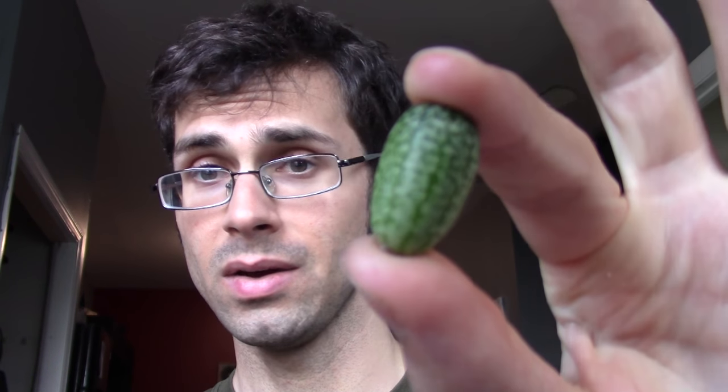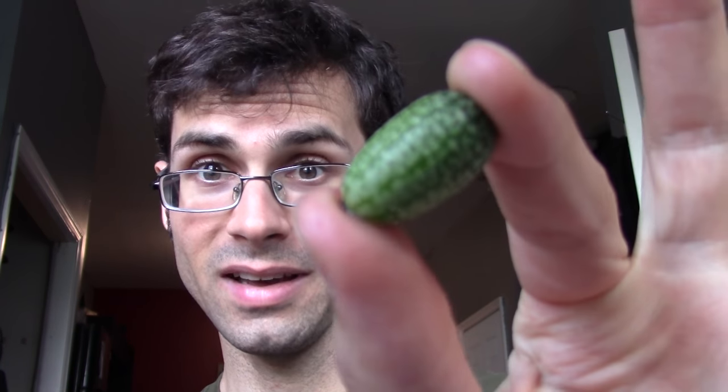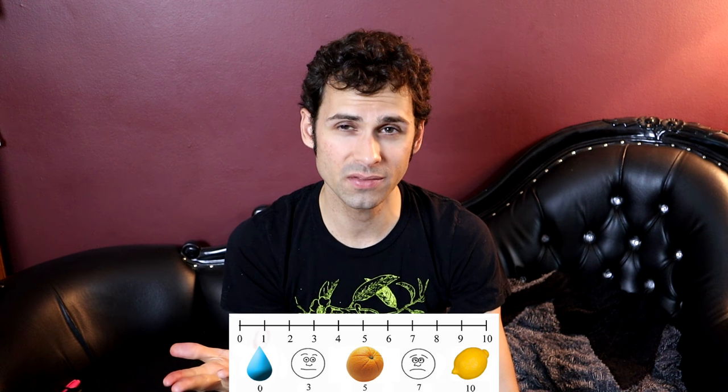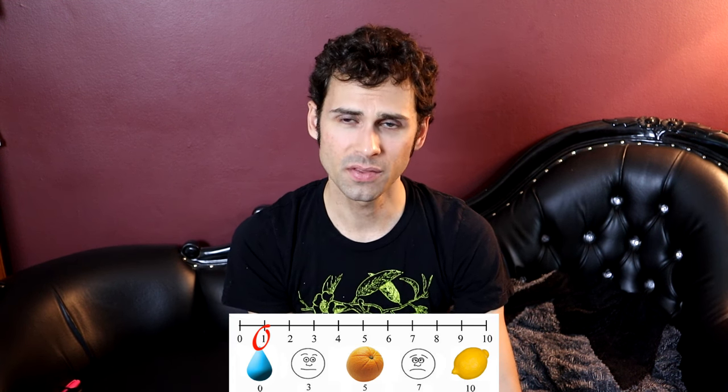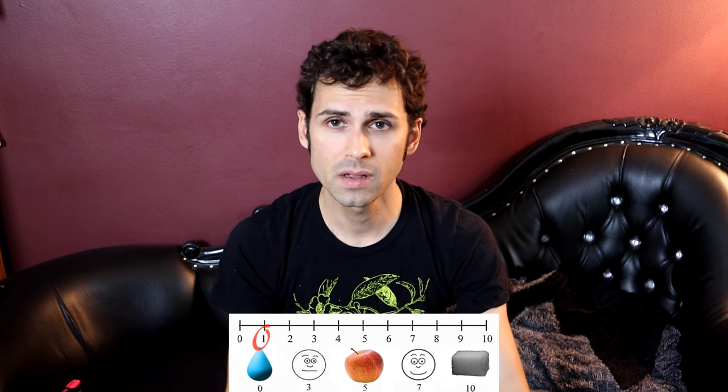It's got a nice little pop to it. The flavor is nice — nothing too crazy, though. It tastes almost exactly like the mouse melon I had: like a cucumber with a little bit of sourness, and not a lot — like a 1 or 2 out of 10 for sourness. They're a little bit sweet, but also like a 1 for sweetness.